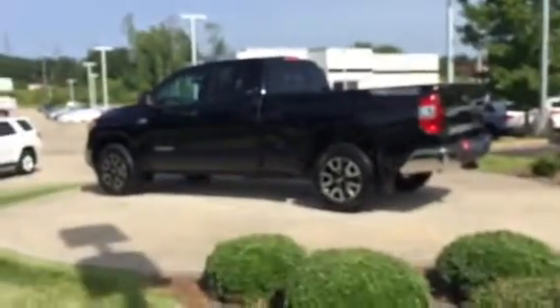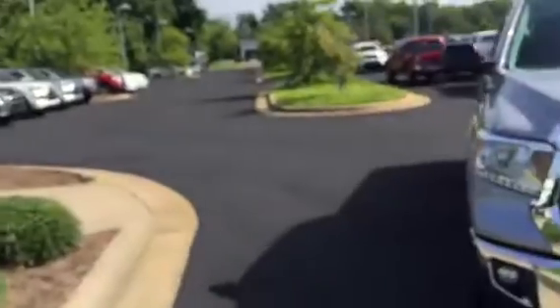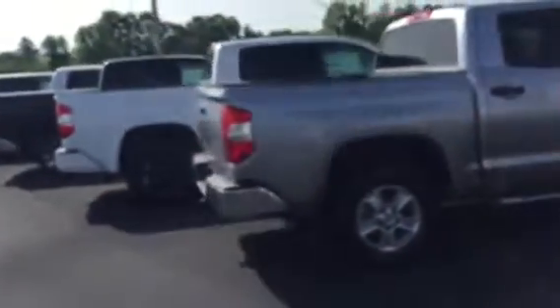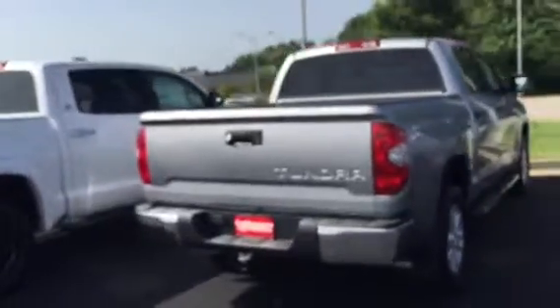This one right here is a black four-wheel drive TRD off-road. We have all different packages ranging from the TRD to the SR5 to the 1794 and pretty much anything you're looking for. This one right here is the TRD off-road — I just want to do a walk around and show you some of the key features of the Tundra if you haven't seen it.